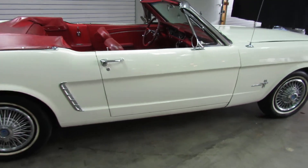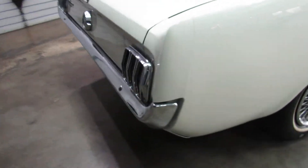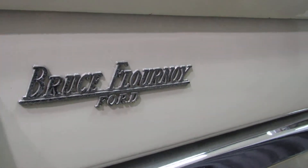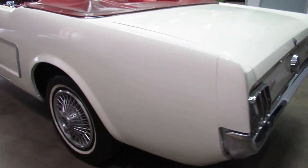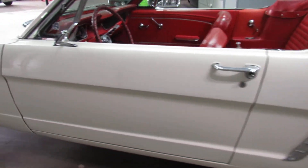Doors all shut — well, I didn't even slam that, I barely shut that. It's got the spare tire, the jack. There's the original selling Ford dealership. I think it's had a repaint — I'll leave that up to whoever buys it to decide.